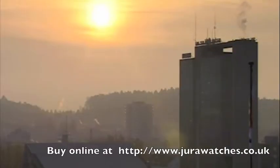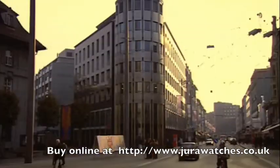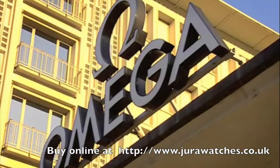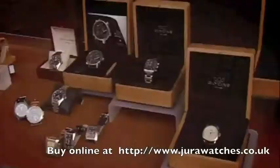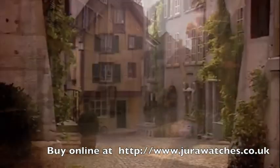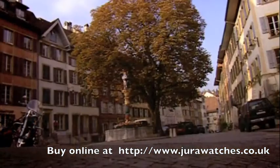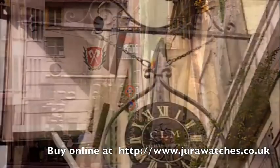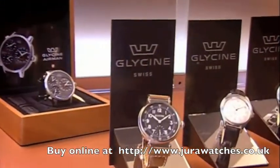Biel, a bilingual city in the heart of Switzerland, world-renowned as a watch metropolis. Many of the major brands are headquartered here. The art of watchmaking has a long tradition in Biel and is still practiced today. Many smaller manufacturers produce specialities which have a worldwide following.